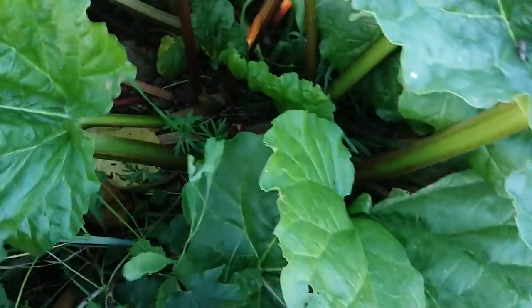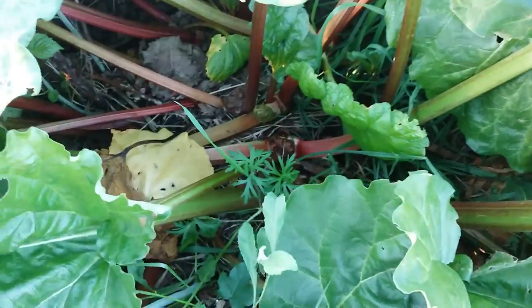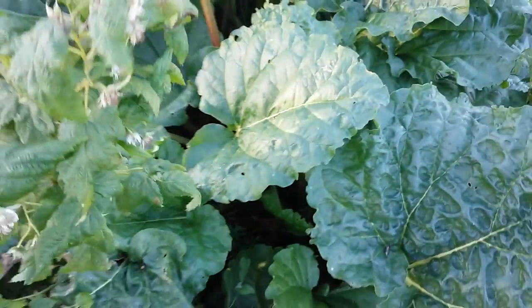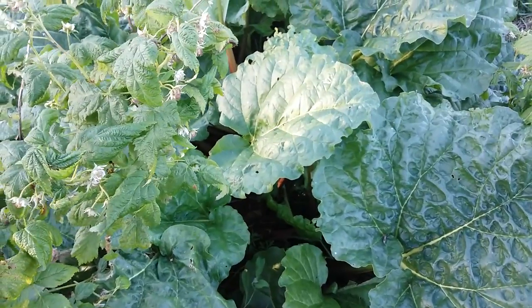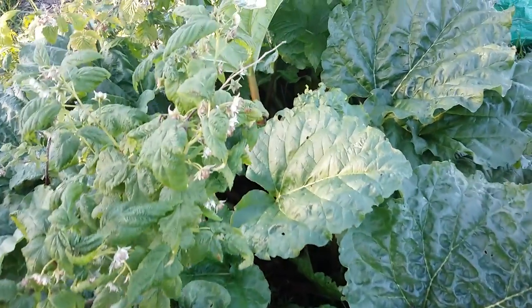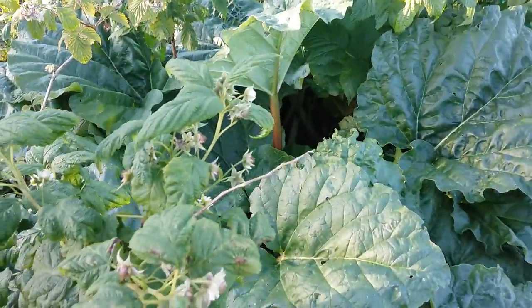This was a bit of rhubarb that came with the allotment. I like a nice bit of rhubarb — rhubarb and apple crumble, and rhubarb boiled up with honey is delicious, in my opinion.